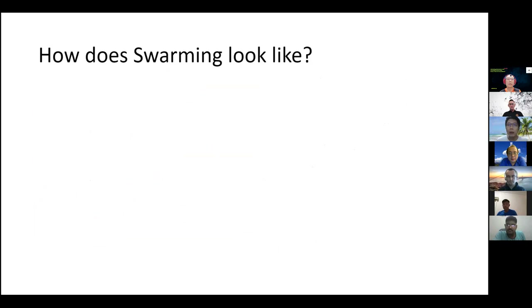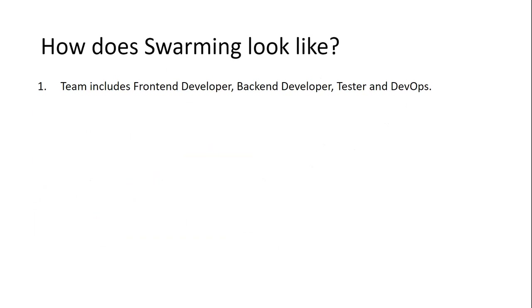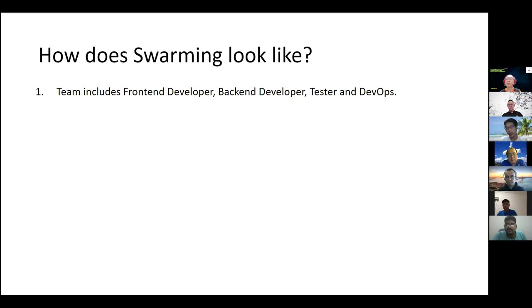So how does swarming actually look like in more detail? In a swarming team, to have that happen, normally it is a cross-functional team — you have front-end developers, back-end developers, testers, or also DevOps. In the Agile world, it's not just limited to software development; many other industries have teams not doing software but still doing Agile. This is just an example of a software development team. The team should be cross-functional — that is what I'm trying to say.